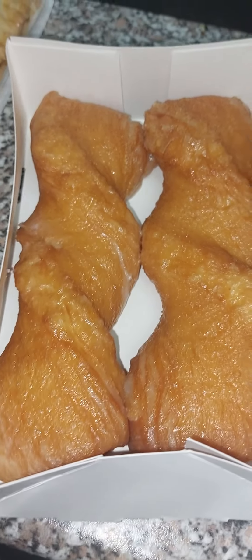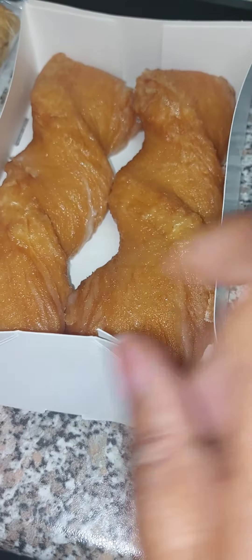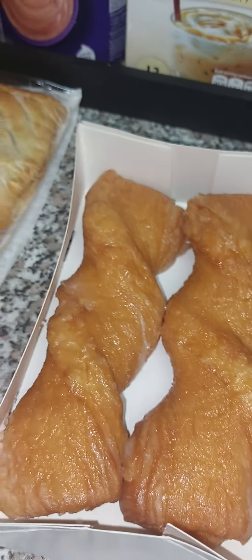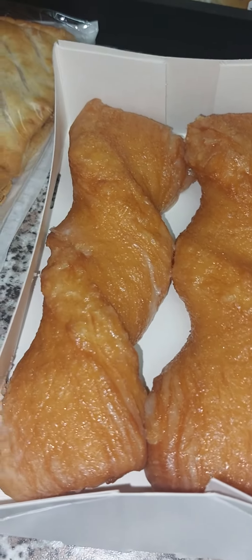Let me open the yum yums and show you. So that's the yum yum — I got two of these. Let me open it so you can actually see. Two yum yums — that's how it looks.